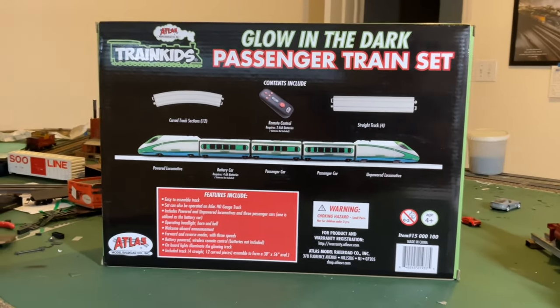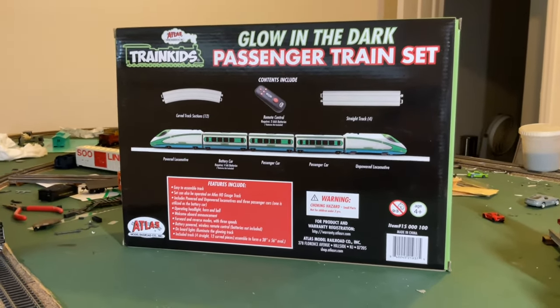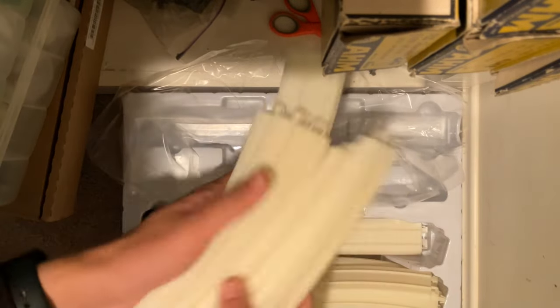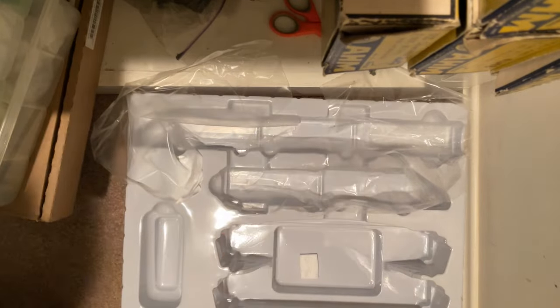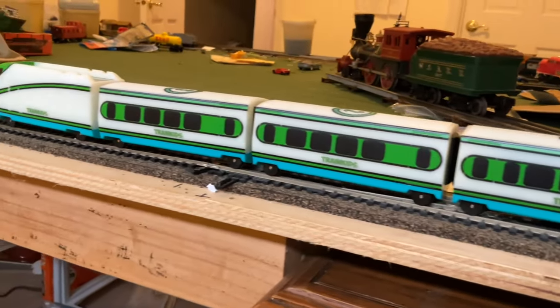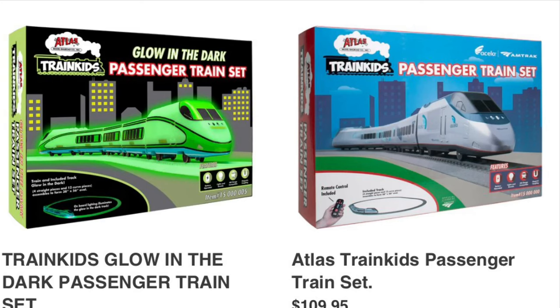First off, let's talk about the product itself. This is a toy — I'm not going to argue that. It comes in a very simple box opening up to a plastic tray with everything on display. In this box you get a locomotive, two coaches, a dummy locomotive, 12 pieces of curved track, four pieces of straight track, and a handheld battery-powered controller. This train may remind some American viewers of a specific prototype — it was originally released as an Amtrak Acela Express set, with this glow-in-the-dark version being a later edition and, in my opinion, the more fun of the two versions. Both are still in production simultaneously.